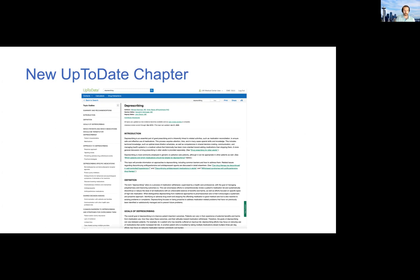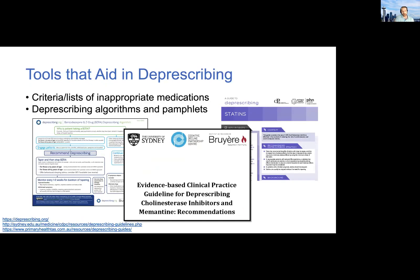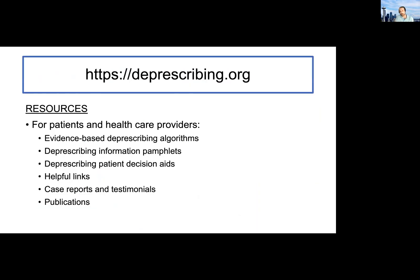In terms of key resources, there is a relatively new chapter now in UpToDate on deprescribing that came out earlier this year, and it provides a really nice summary of this space. If you're giving your own mini didactic to your team or a huddle-style presentation, this is a really good place to start. In addition, there are a variety of tools available from around the world, including a lot from Canada and Australia who have really led this effort. Here in the US we have the BEERS criteria, which are a list of potentially inappropriate meds in older adults. But I would highly recommend going to deprescribing.org and playing around, as it is a tremendous compendium of resources for both patients and healthcare providers.